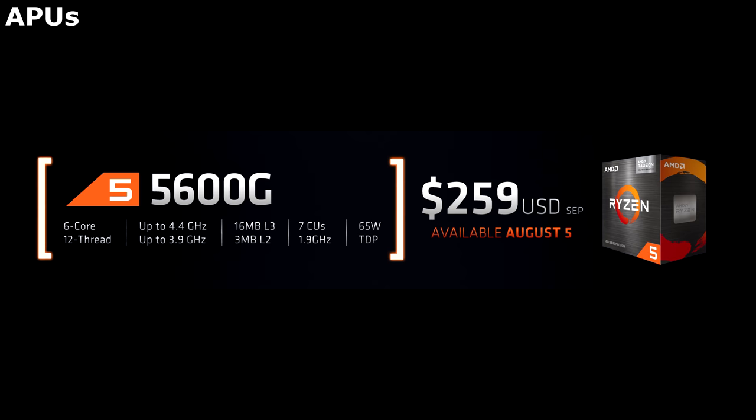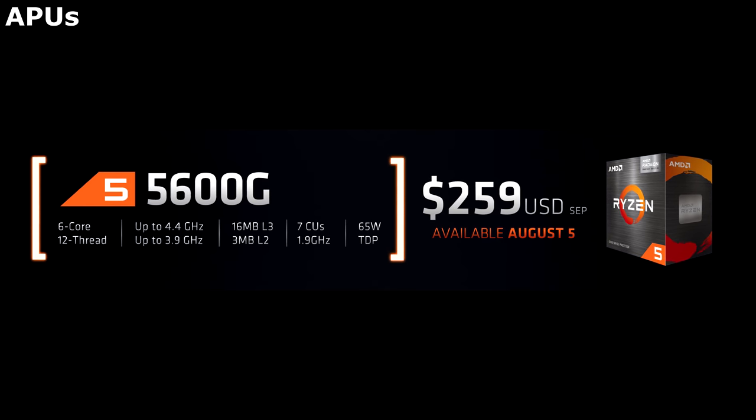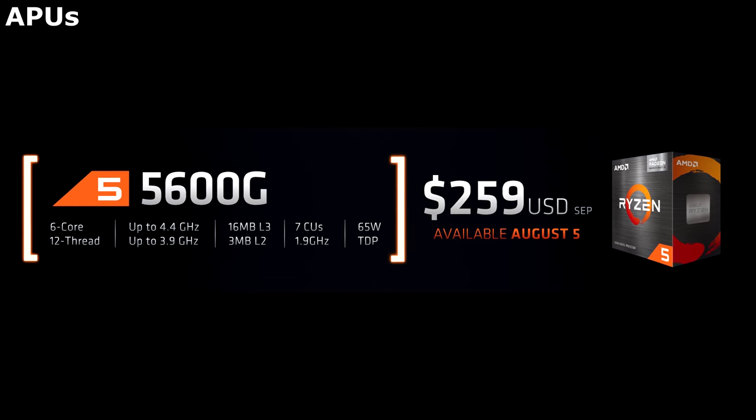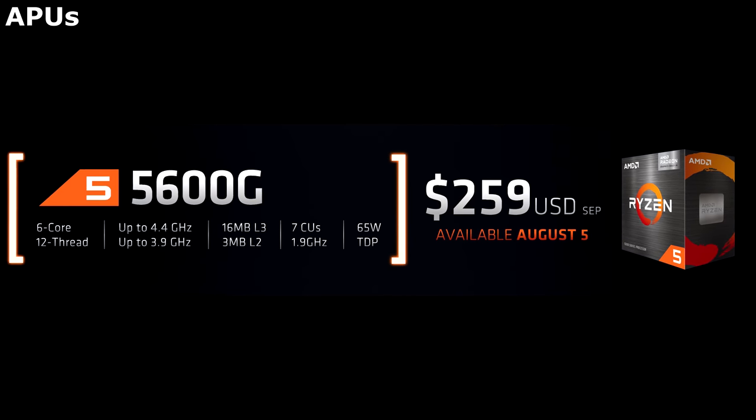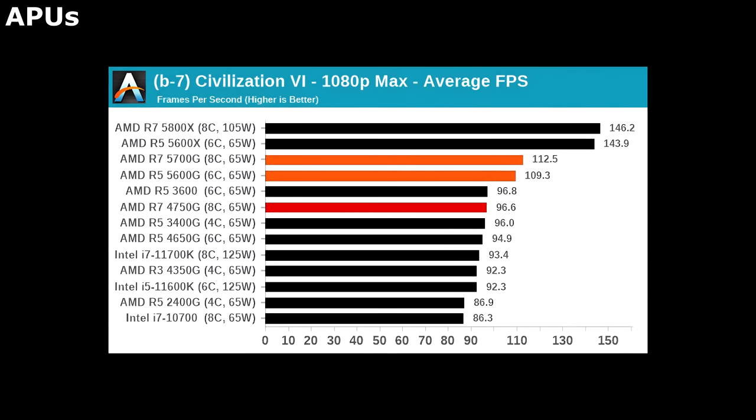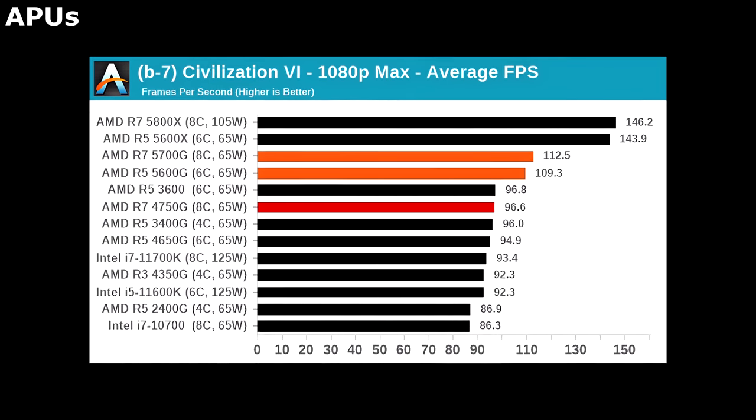The next tier down is more attractive for gamers. The 5600G is just $260, and its processor still contains 6 cores and 12 threads. In my opinion, this is the perfect gaming balance right now. And while it isn't as fast as the 5600X, this processor will still be great for gaming.